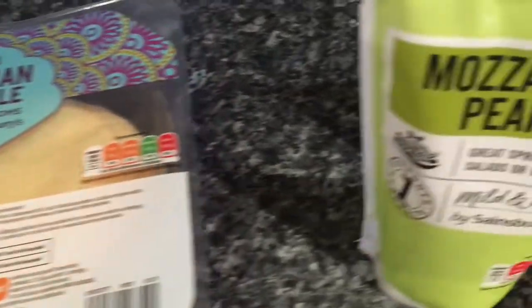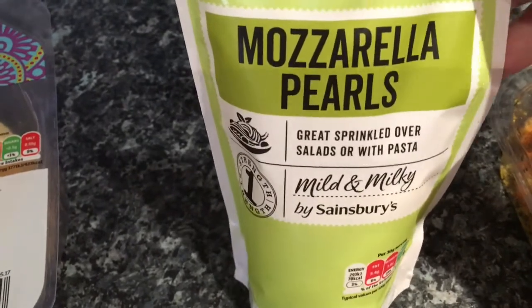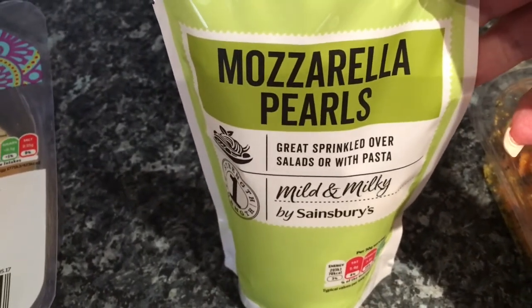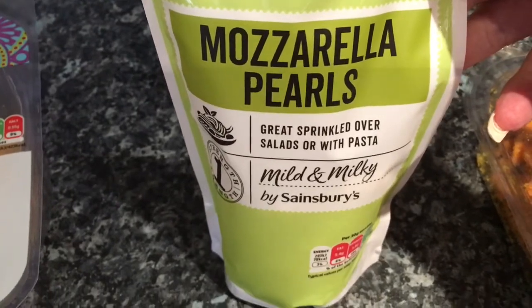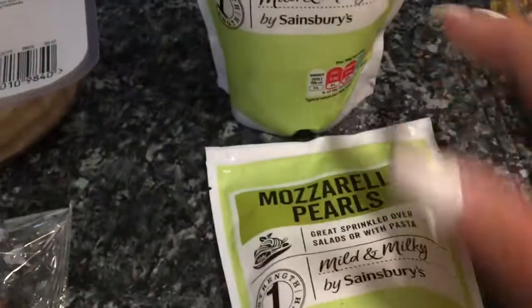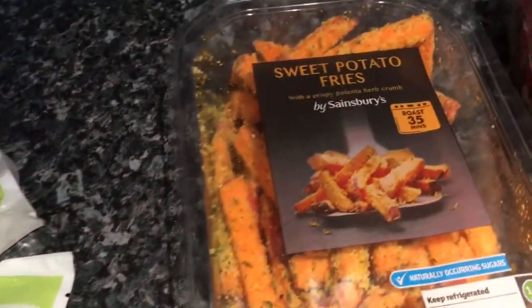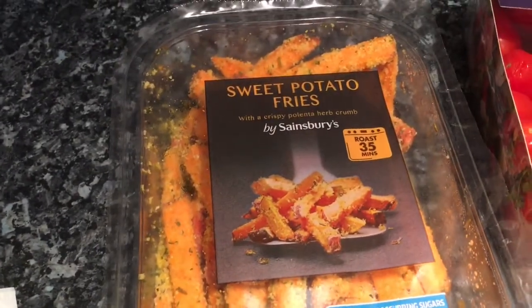I've got two little pouches of mozzarella pearls — I haven't had these in ages. I think I'm going to do a caprese salad for lunch or dinner one day, so I got two of those because you don't get too many in a pack — not the way I eat them anyway! They're £1.20 each.